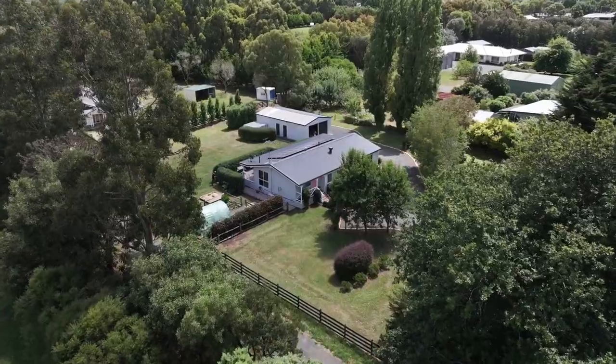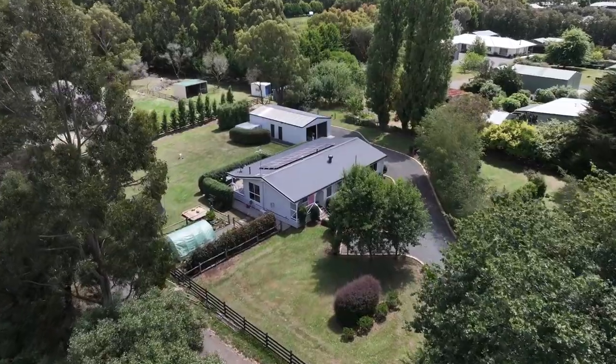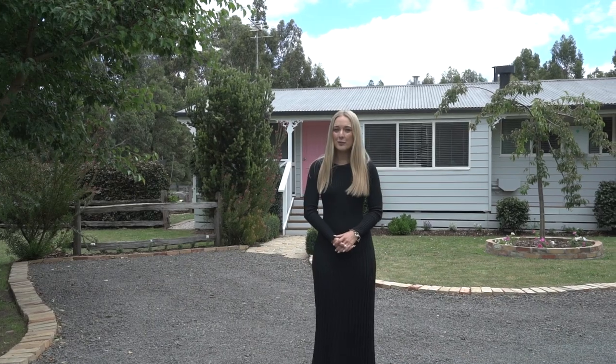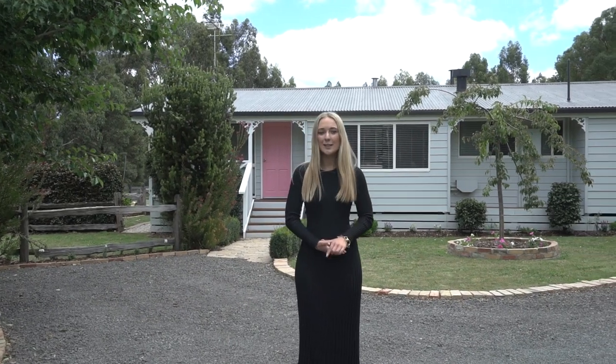Set on over half an acre is this very neat and charming family home set within established gardens and just a short walk to local shops and a cafe. Hi, I'm Sophie Constable and welcome to 9 Russell Street here in Gordon.